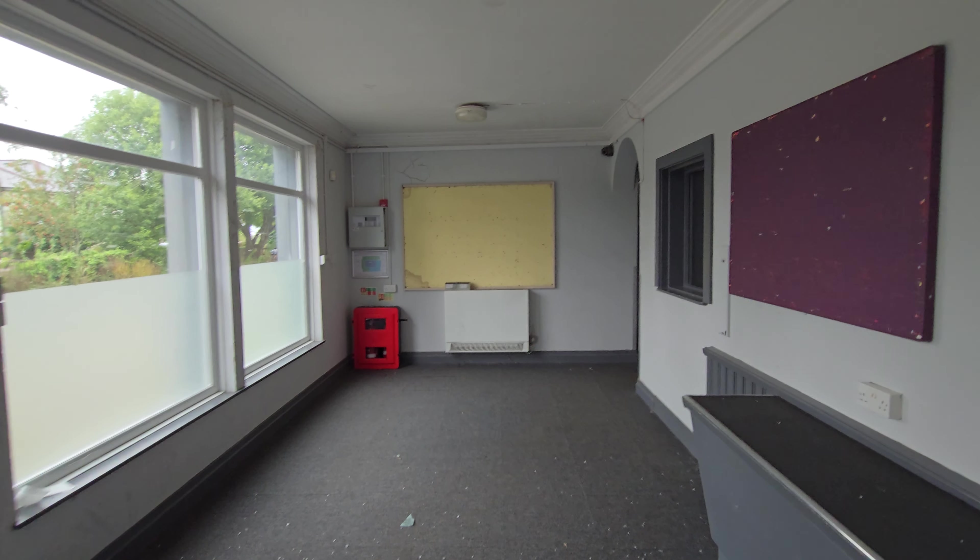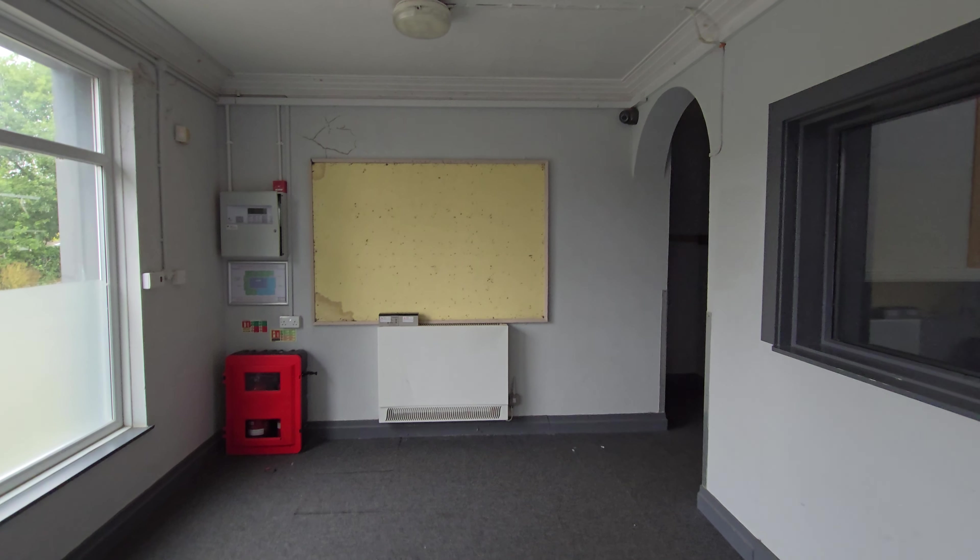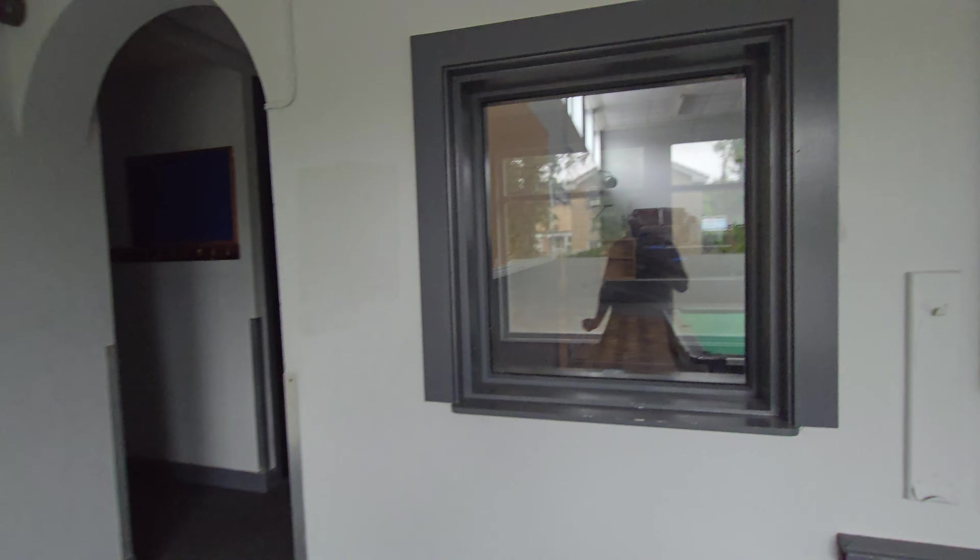Hey guys, what is up with Complexivics. Today we're installing — visiting — this abandoned pupils referral unit. It's basically a school for people with problems.